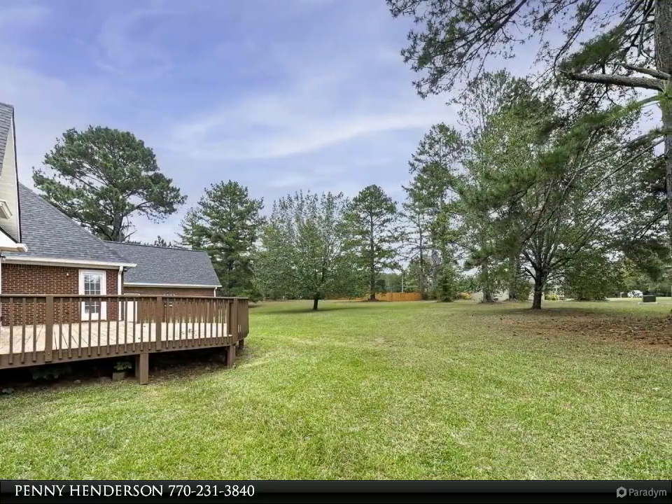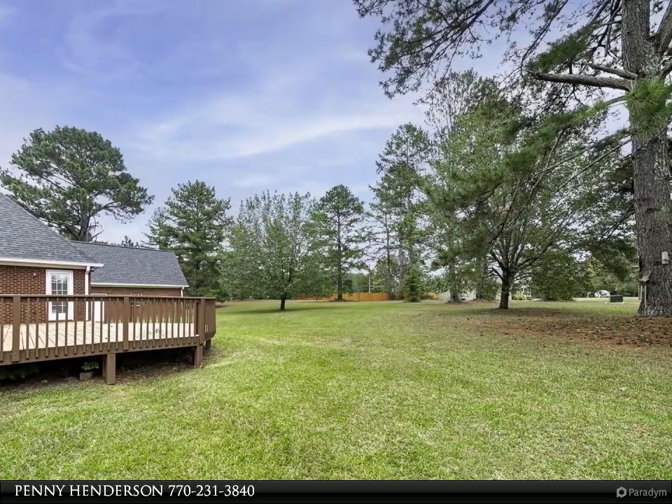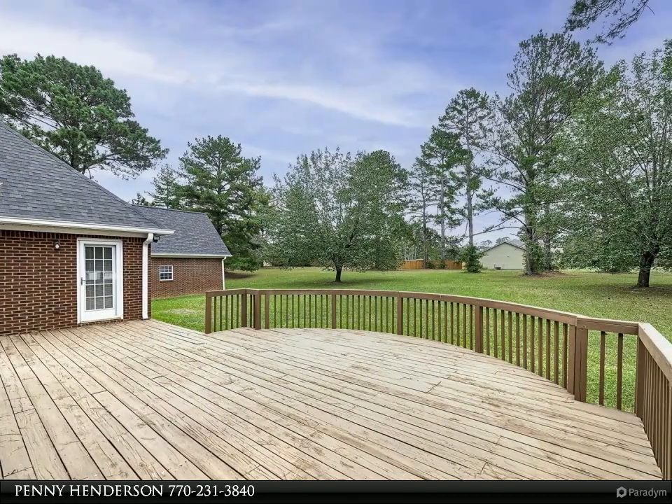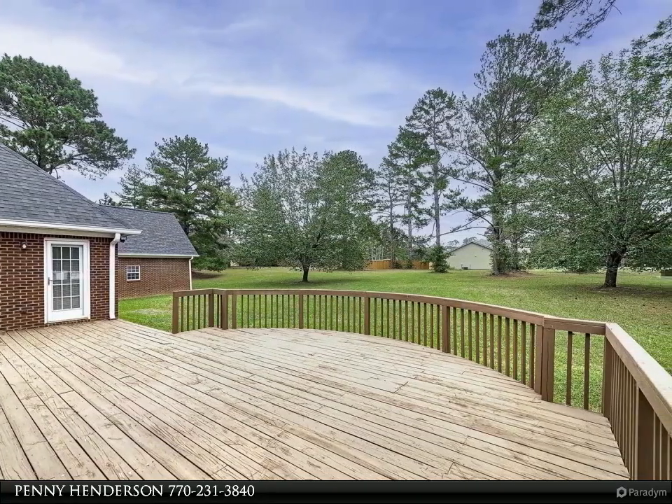This gorgeous house also features a split bedroom plan, great if you have children or guests coming. The hallway leads to the additional bedrooms and a full bath with tile flooring and a separate privacy door to the john.